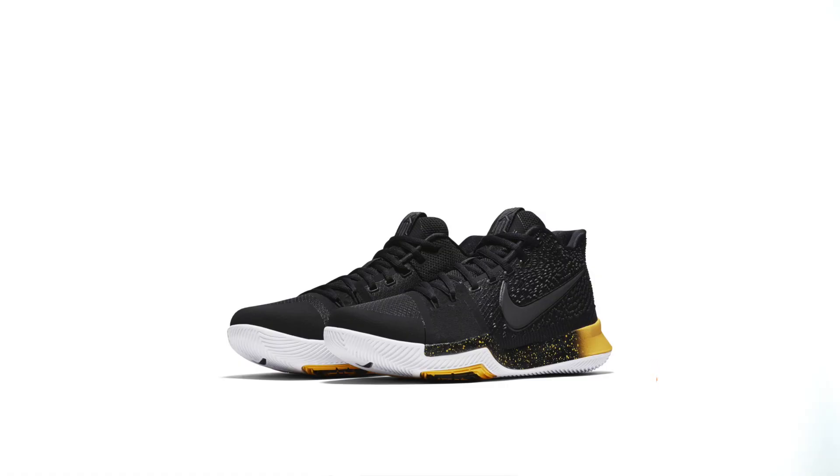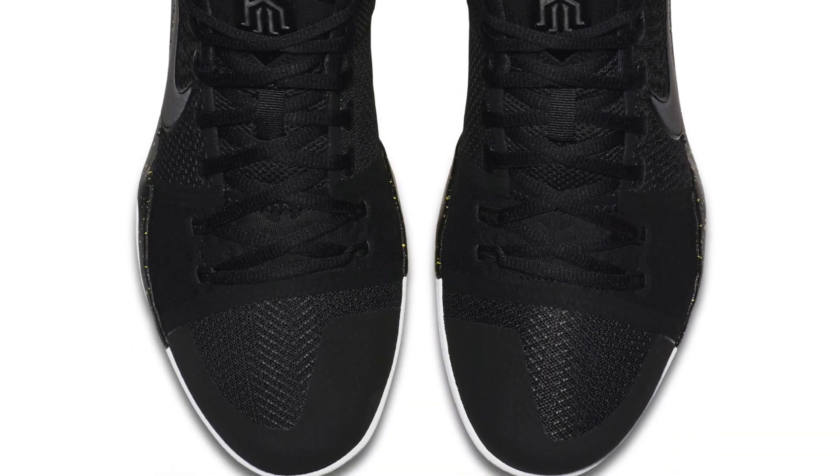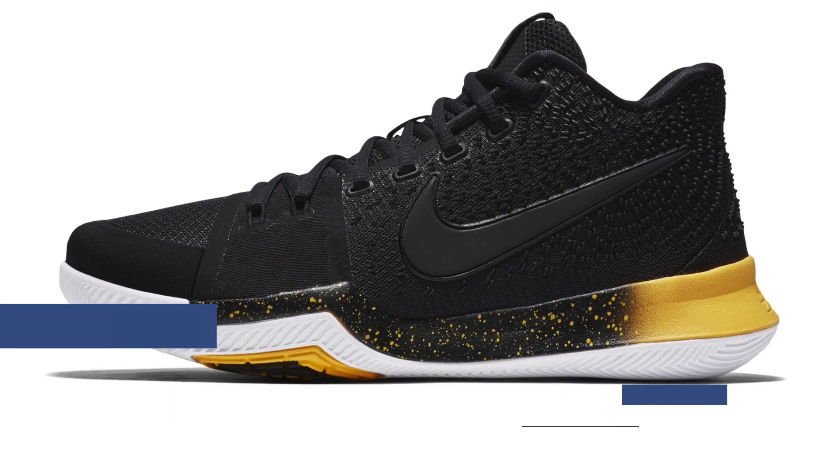Next up is the Nike Kyrie 3. This is a colorway that didn't get a lot of buzz, and I didn't see it around very much, but seeing it here it actually looks pretty nice. The upper is mostly black, and then they have those varsity maize accents to really bring out certain aspects of the shoe. As of right now, those will cost you $120, and you can grab a pair at Finish Line.